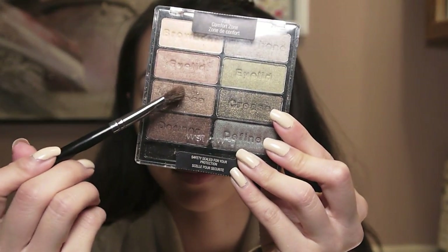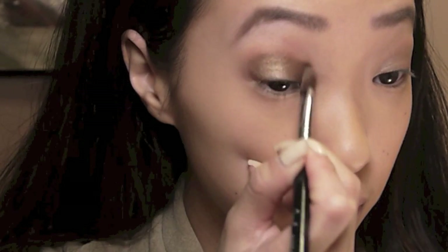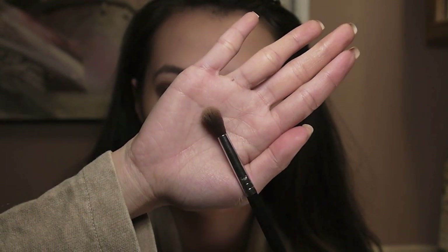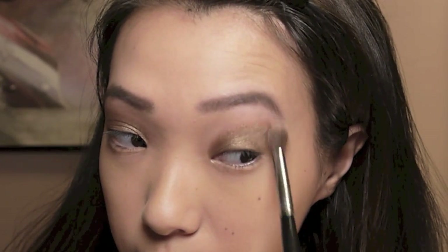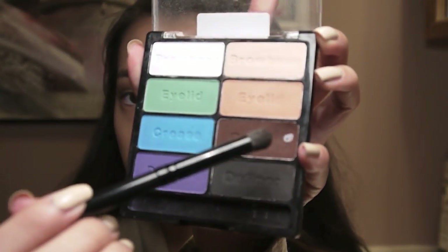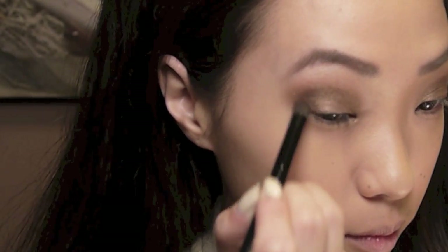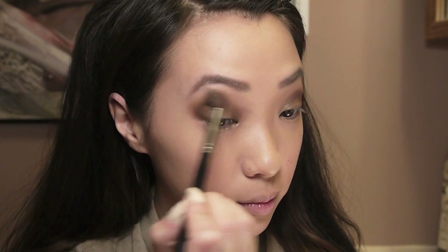I'm taking my Comfort Zone eyeshadow palette and picking up a bronzy brown color with an angled eyeshadow brush, applying it all over my eyelid. Then with a fluffy blending brush, I'm just blending out the edges of the eyeshadow. Now I'm taking a darker matte brown with a smaller crease brush, applying it on the outer corner of my eyes to create a V shape and bringing it all along the top of my crease. This helps contour and define your eyes a lot more. Then I blend out any harsh edges to soften the look.